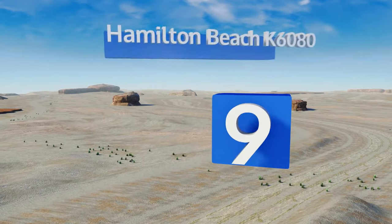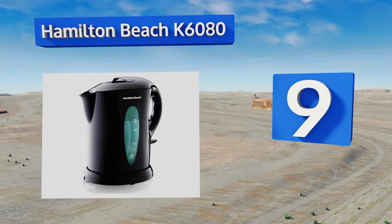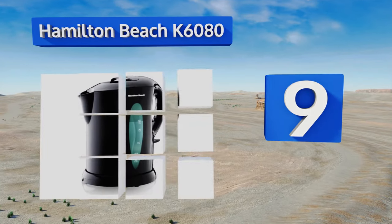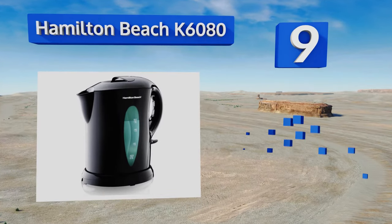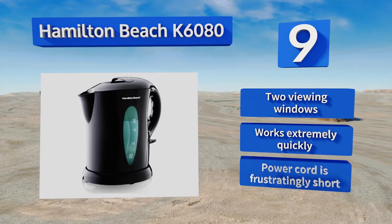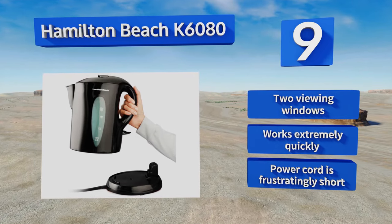At number nine, the inexpensive Hamilton Beach K6080 sports a sleek black plastic exterior that will look right at home on any countertop. The compact design is easy to use and plugs into any standard outlet, making it great for an office or dorm room. It has two viewing windows and works extremely quickly, but its power cord is frustratingly short.